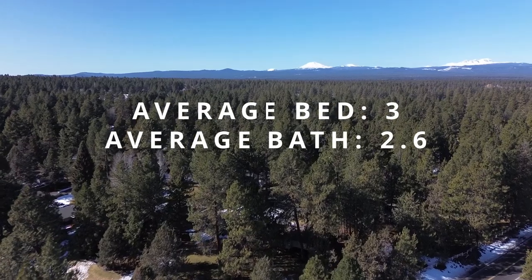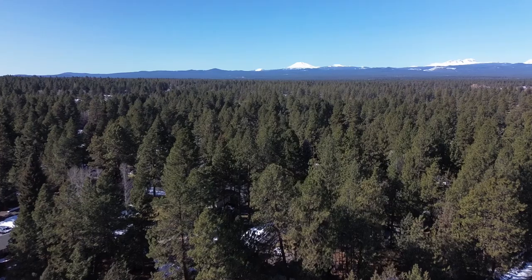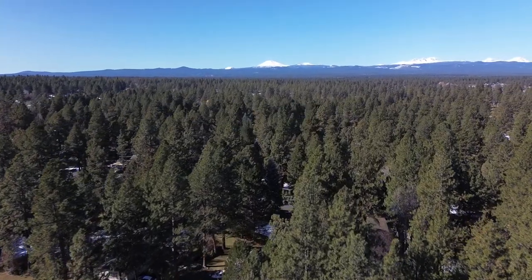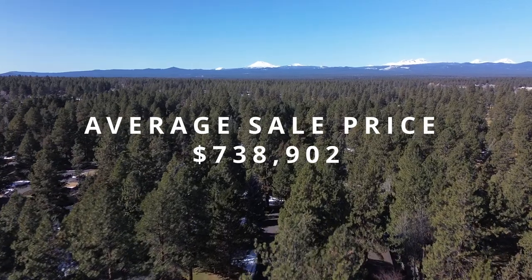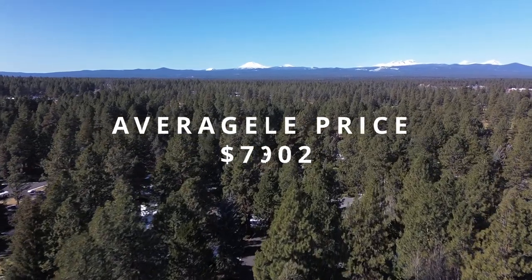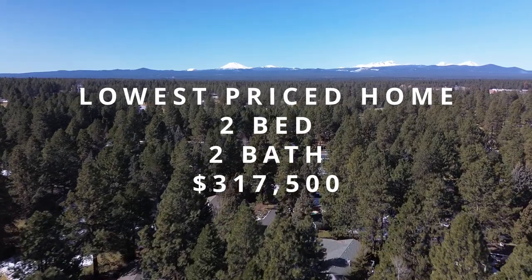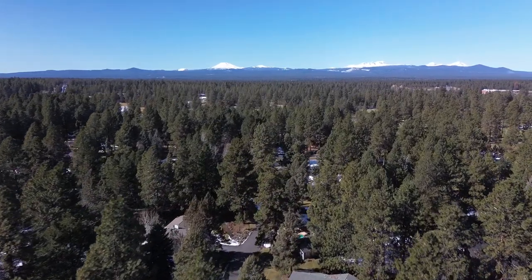The average home in Southeast Bend is three bed and just over two and a half bath. The average square footage is just under 2,100 square feet with an average sold price of $738,000. The lowest price home here was two bed, two bath, 963 square feet, and $317,000.